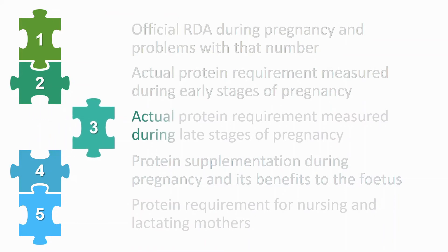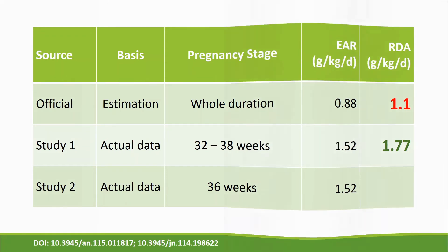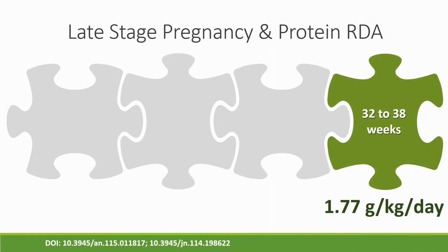For late stage pregnancy, two studies — one at around 36 weeks and another covering weeks 32 to 38 — both showed an EAR of 1.52 grams per kilogram per day. That means 50% of women taking 1.52 grams per kilogram of body weight per day still ended up with malnutrition problems. The actual RDA for late pregnancy is 1.77 grams per kilogram per day. The official guidelines still say only 1.1 gram per kilogram per day and do not distinguish between early and late pregnancy, whereas in reality late pregnancy requires more protein as the baby is growing.